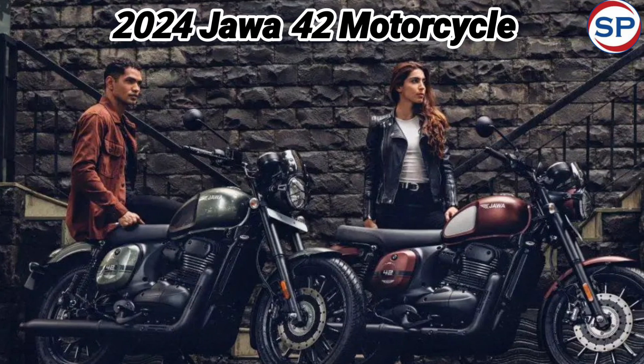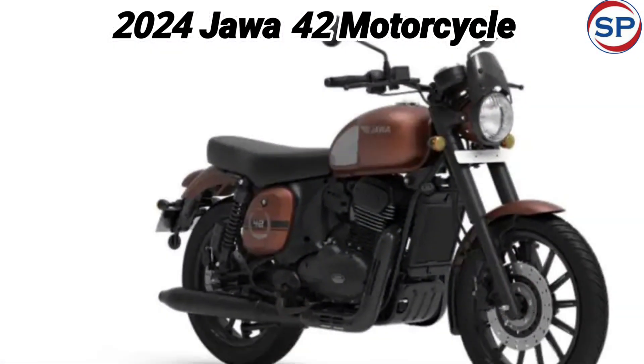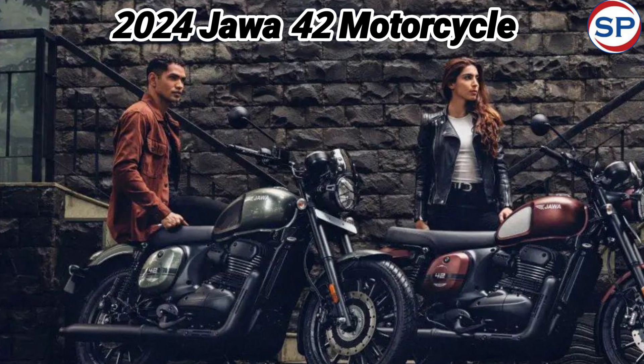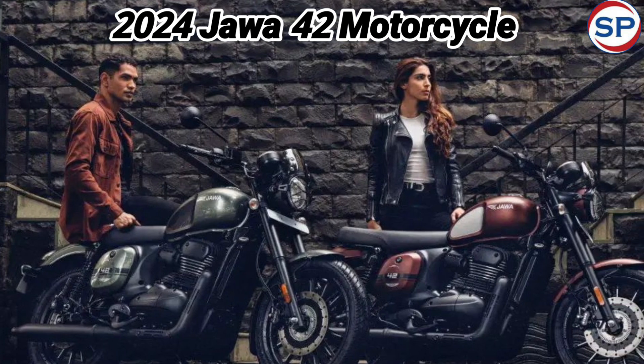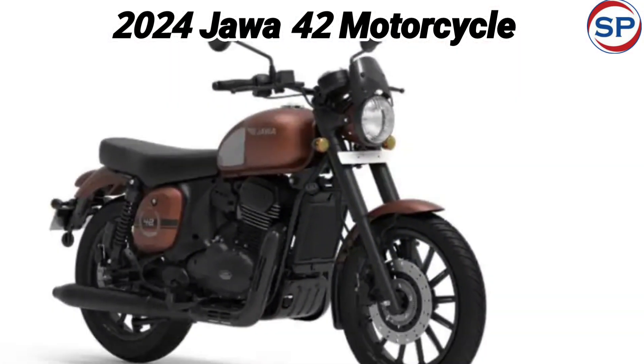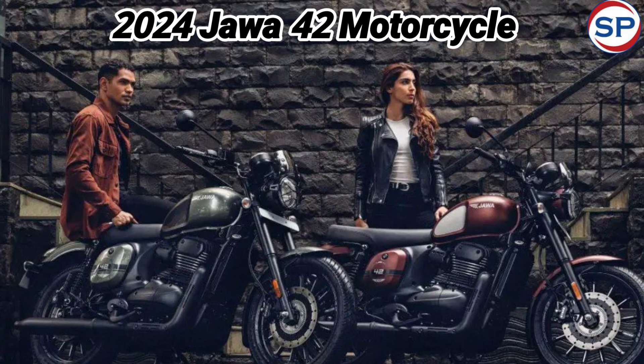For those who like bikes with performance as well as neoclassic design, Java has launched the 2024 Java 42 as a new bike. With what features has the company brought this bike and at what price can it be purchased? We are telling you in this news. Java Motorcycle has launched the 2024 Java 42 as a new bike in the Indian market.